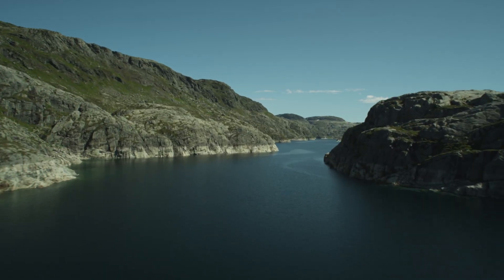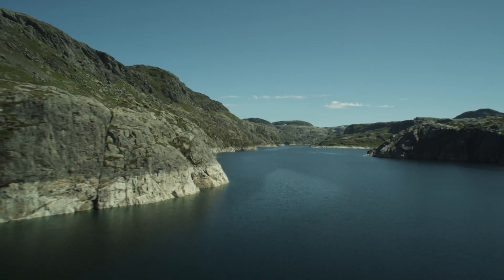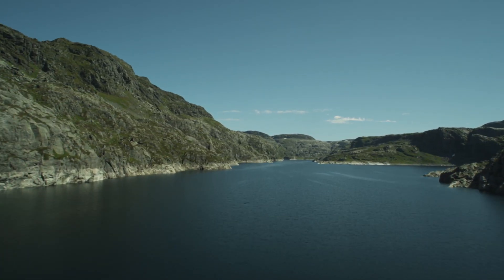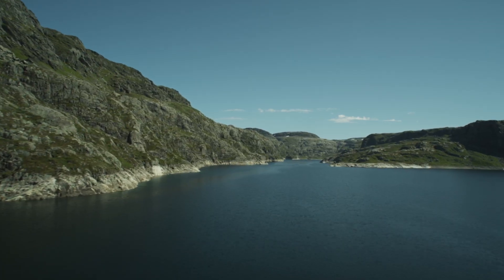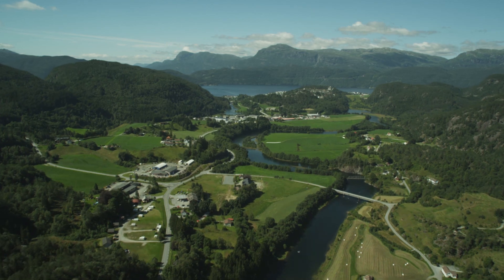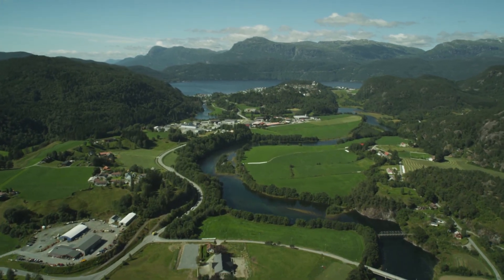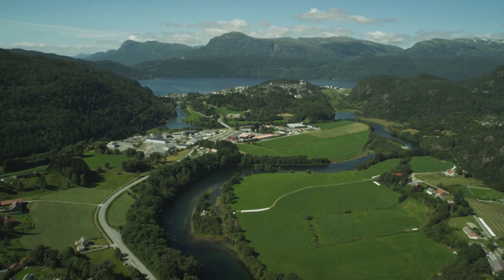The Blorsche plant will play an even more important role as a larger part of Europe's power consumption eventually comes from wind and solar energy. During periods with abundant sunshine and wind, surplus energy can be utilized to pump water up into Blorsche. The water in the reservoir can then be used to produce extra power during periods with little sunshine and little wind. The world needs more energy, less carbon.